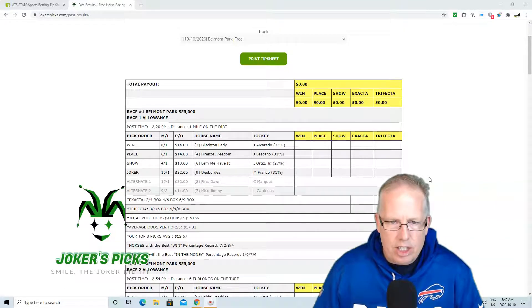Hopefully that can cash you a nice winning ticket. If you are going to play an exacta in race number 1 today at Belmont, we recommend 3-4-4-6-6-9 exacta box — so make sure you box it. And if you're going to play a trifecta ticket, 3-4-6-9-4-6, trifecta box.